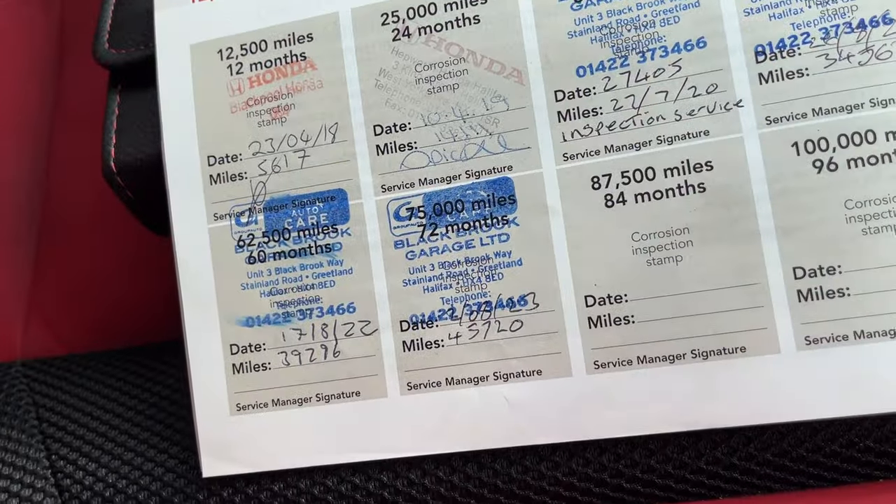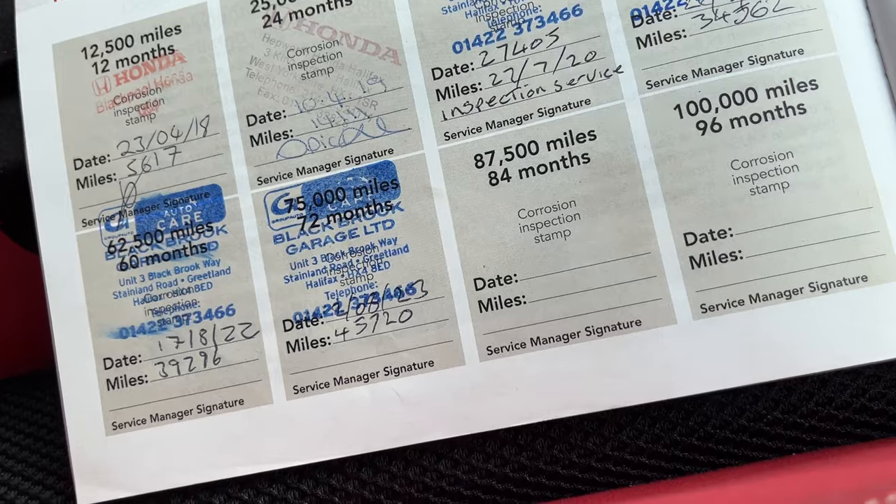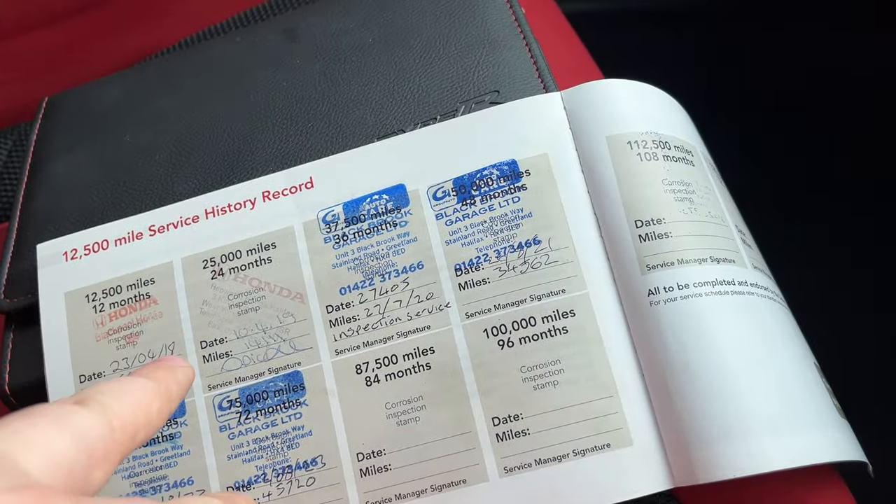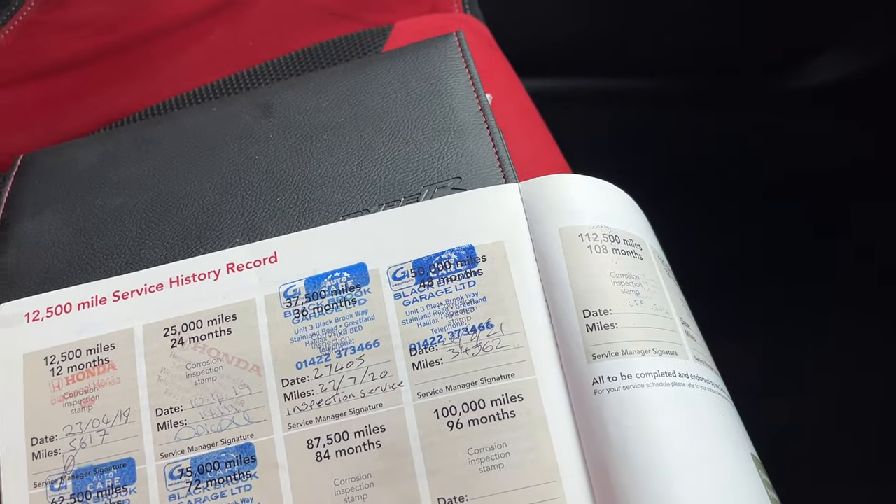Great service history — 2018, 2019, 2020, 2021, 2022 and 2023. As you can see, two were done at the dealership and four were done at the local dealer.